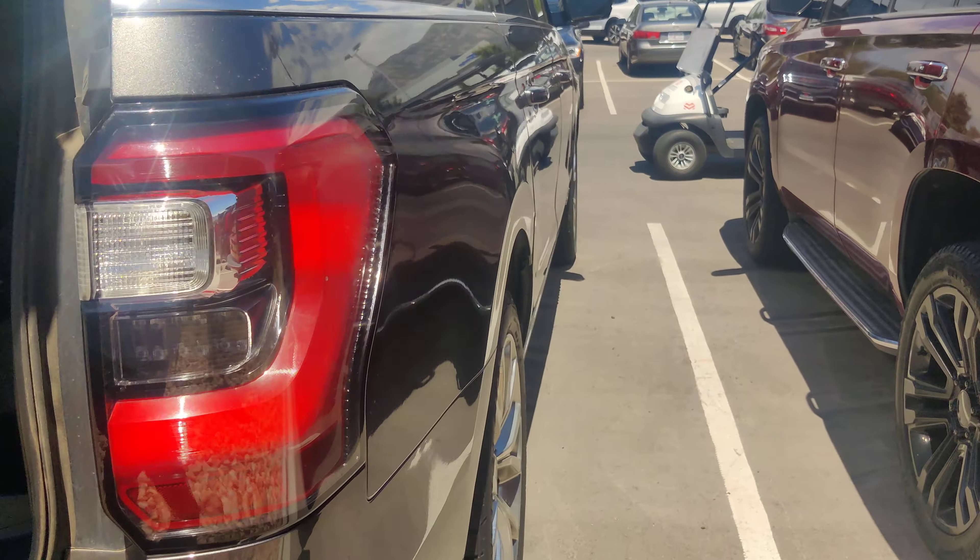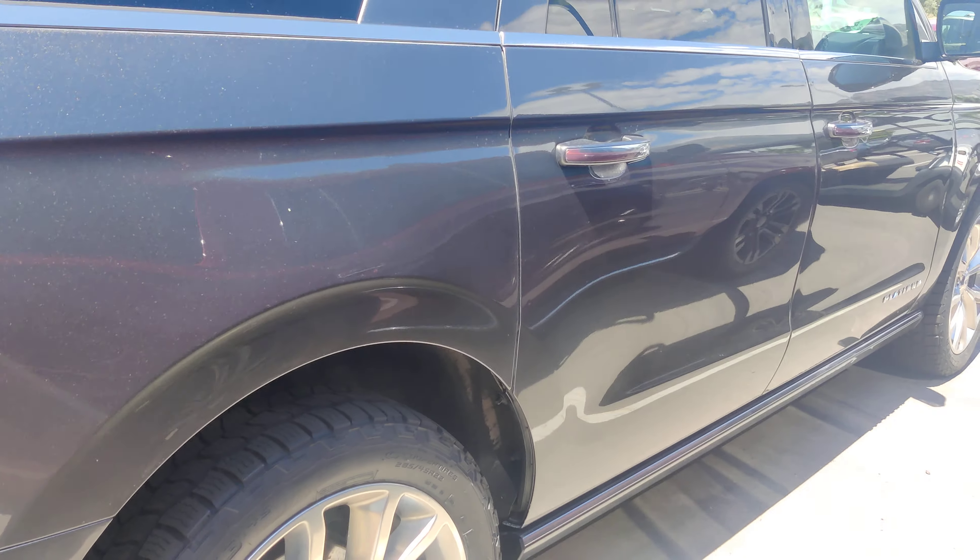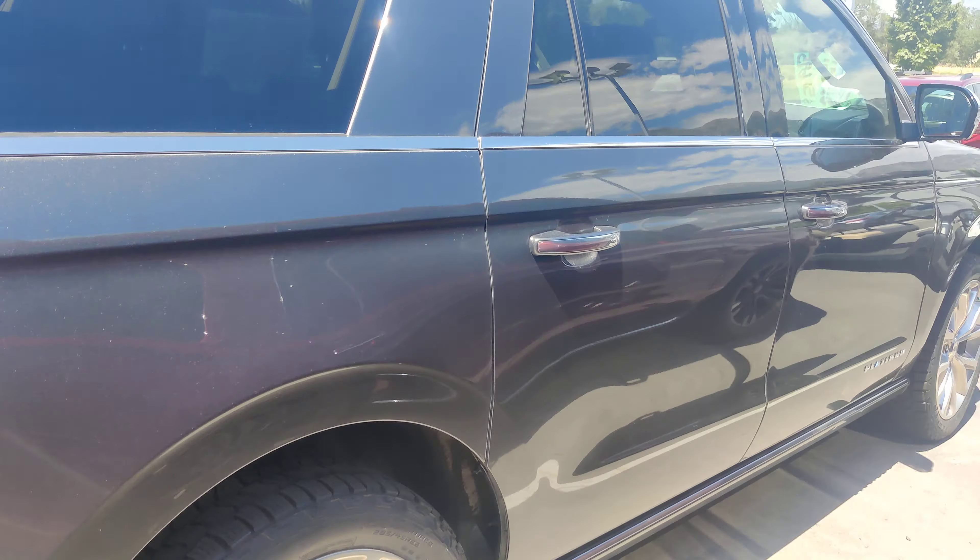Hello everyone, this is the 2019 Ford Expedition Max. When they first came out, they were MSRP'ing above $80,000. This one's on sale for $57,995.